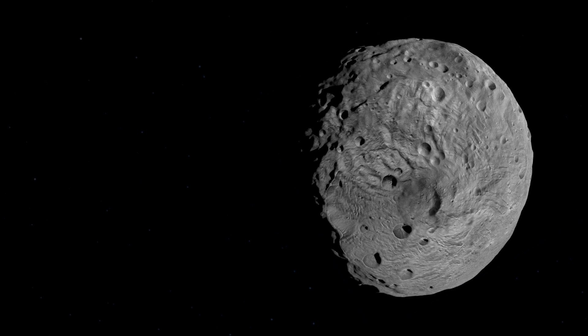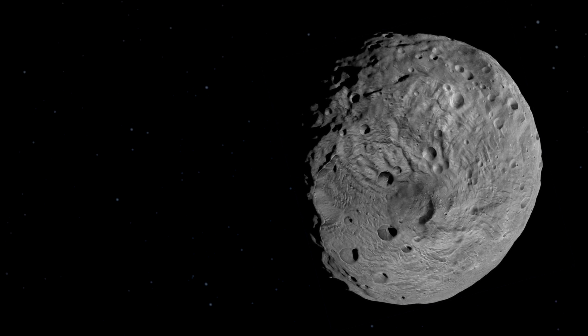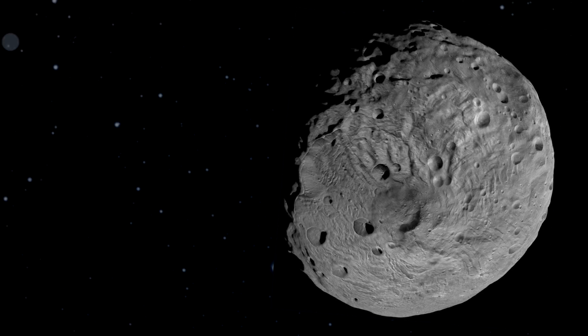We know that it came from the asteroid Vesta, which is the second largest asteroid in our solar system. In 2007, NASA and the Jet Propulsion Laboratory sent the Dawn spacecraft into the asteroid belt, and it took four years for the spacecraft to get there traveling at about 25,000 miles an hour. It orbited Vesta for about a year.